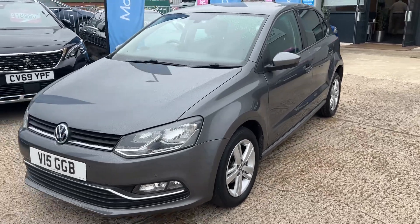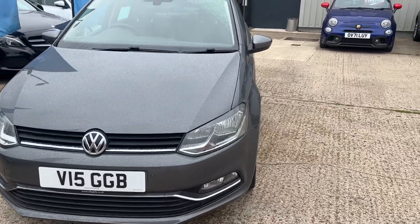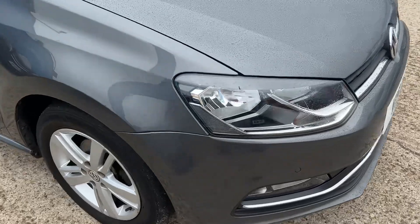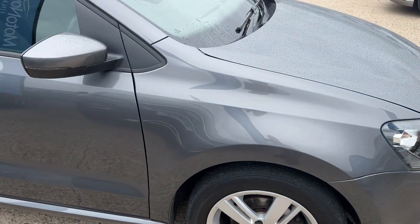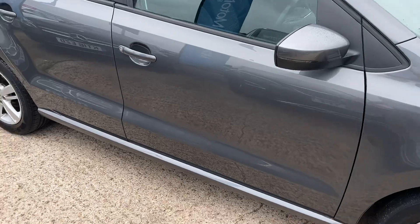This car is lovely, immaculate condition. It comes with front fog lights and parking sensors all round, being a Match Edition — very, very good specification on it. 15-inch alloy wheels all round with good tyre depth, and it also comes to us with extensive service history.